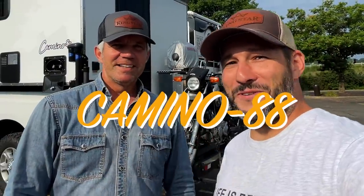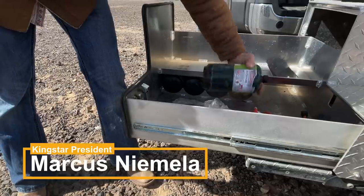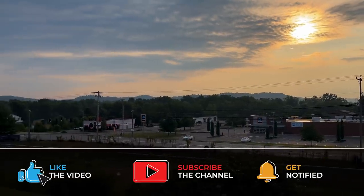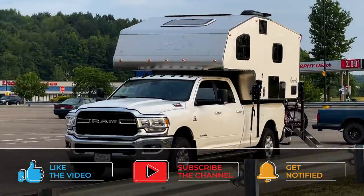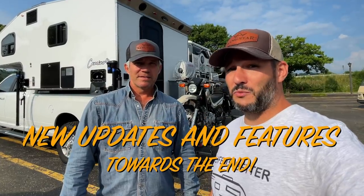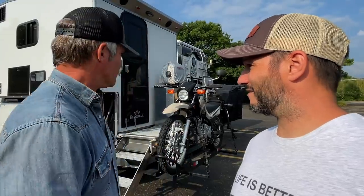A few months ago I met up with Marcus Niemela at the rally out in Quartzsite, and he was nice enough to give us a great tour of the camper. Now we're in Zanesville, Ohio at a Cracker Barrel parking lot — amazing the places you meet up. Since that video a bunch of things have changed and he wants to go over it with us in another tour.